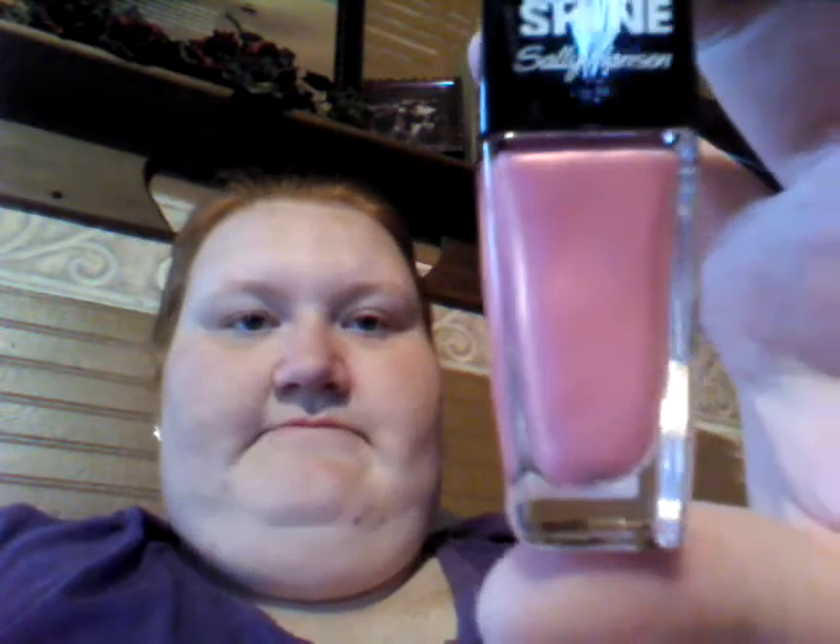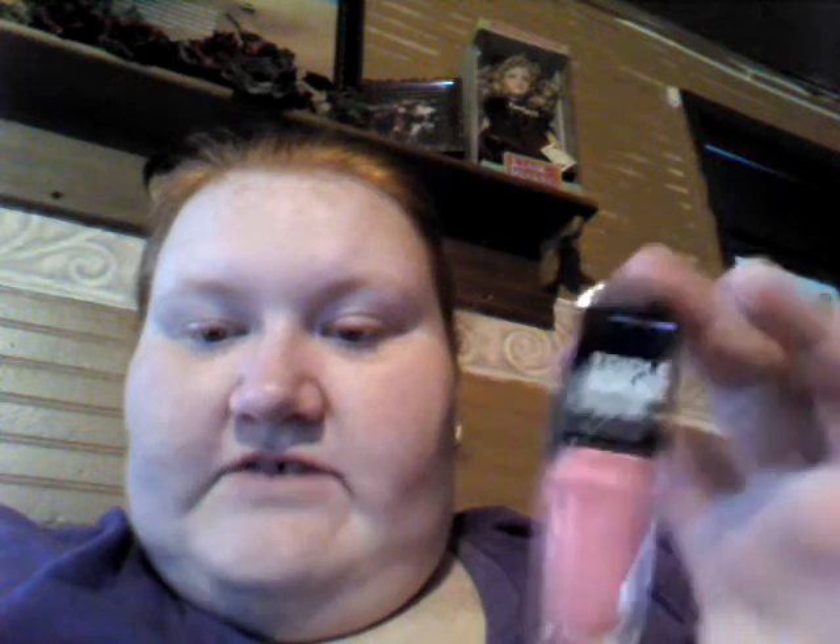The next thing is a Triple Shine Sally Hansen nail polish, and it is in 'Blow Bubbles 130.' It's a shimmery, kind of metallic-y color. This retails for $4.99. Daily defense from water and wear — get ready for the shiniest nails ever. Water to work out, day in and day out, nothing will dull these nails. Available in 30 shades. That's nice.